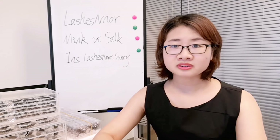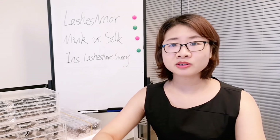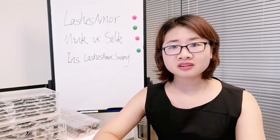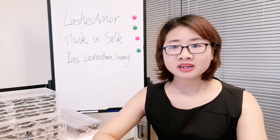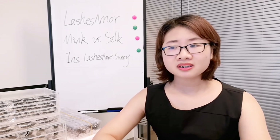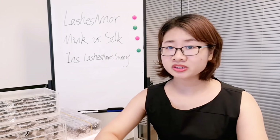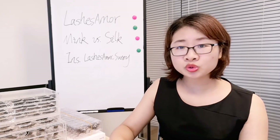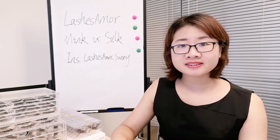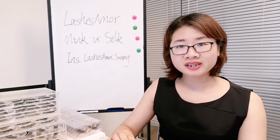The third difference is cost. Normally mink lashes are higher in price than silk lashes. The last difference is the users. Mink lashes and silk lashes can be used by anyone, but especially for those who are 100% vegetarian, they don't use mink lashes because they come from animals. They choose vegan lashes — silk lashes are called vegan lashes.